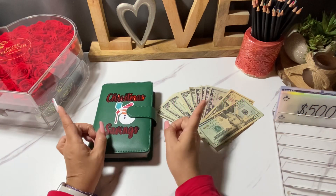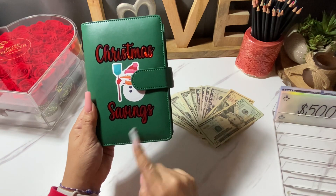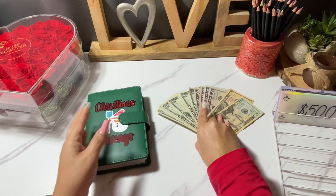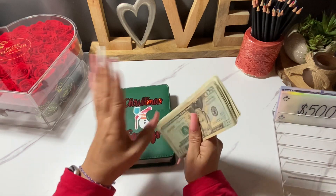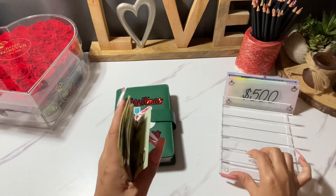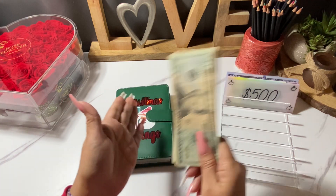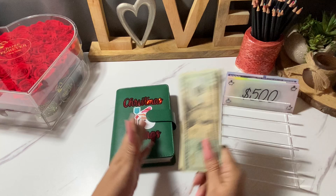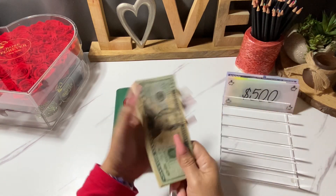Alrighty guys, I am back and as you can see, today we will be saving some money in our Christmas binder. How exciting is that? It feels kind of weird to be saving money for Christmas and it's only February, but it's never too early to start saving — every dollar counts. Remember that every dollar you save is a dollar closer to your goal.